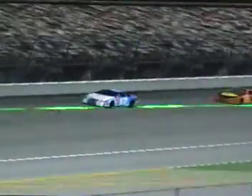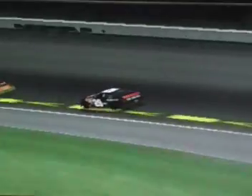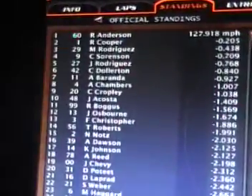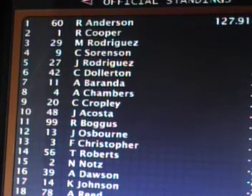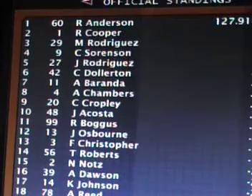Ryan Cooper finishes second. Matthew Rodriguez takes third back from his brother Jacob, who drops back. There's the running order: Richard Anderson, Ryan Cooper, Matthew Rodriguez. CJ Sorensen finishes fourth. Jacob Rodriguez fifth. Chris Dalton sixth. Andrew Baranda seventh. Adam Chambers eighth. Colin Cropley finishes ninth. And tenth goes to Jasmine Acosta.